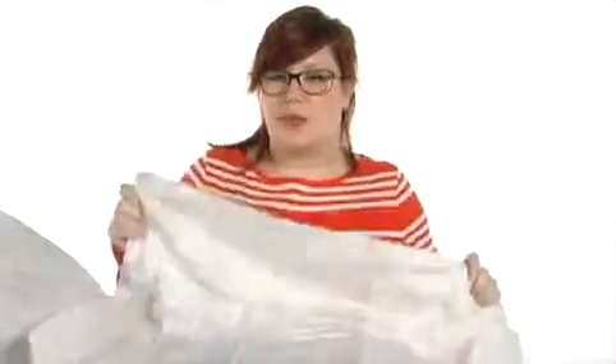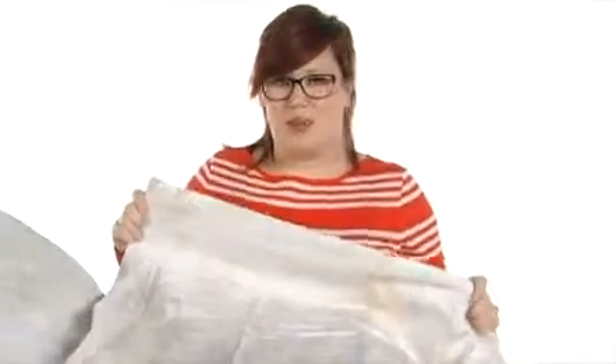Hey, I'm Brooke, and today I've got the Lorraine Comforter Mini Set from Crosil. This set is absolutely gorgeous. It's very soft to the touch. It's a lightweight comforter that's going to give the perfect amount of warmth, no matter what the season.